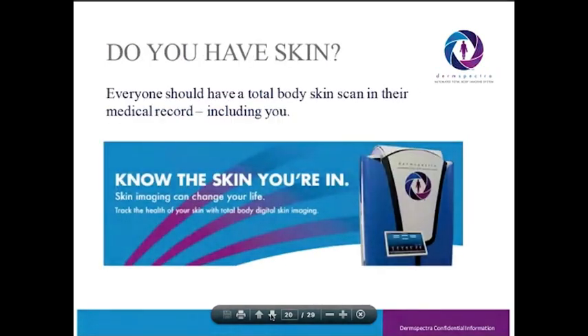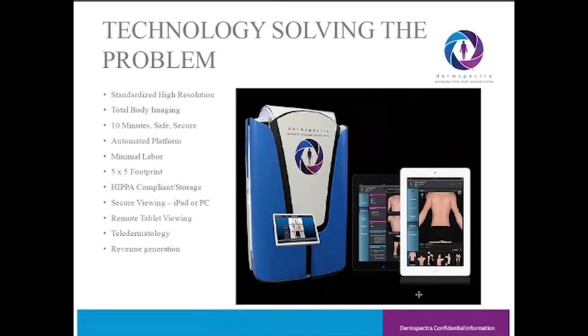What DermSpectra has done is inject technology into automated total body photography. We developed a booth that has nine stationary cameras, an image management system that's secure for those images, and a viewing application. We've also run public tests called Know the Skin You're In, where patients interested in having skin scans done for their own use have participated — another potential revenue generator. The imaging itself takes about 10 minutes. There are seven body poses that the patient moves through via an instructional video that plays inside the booth.